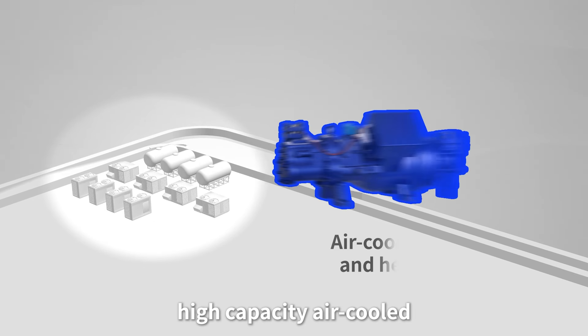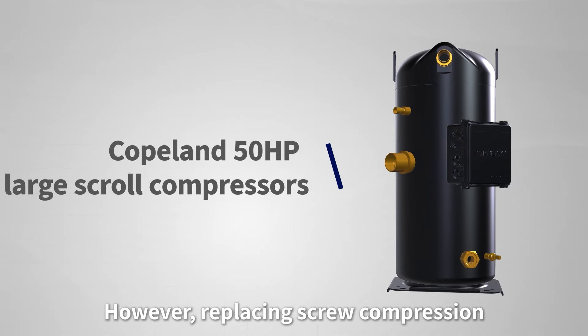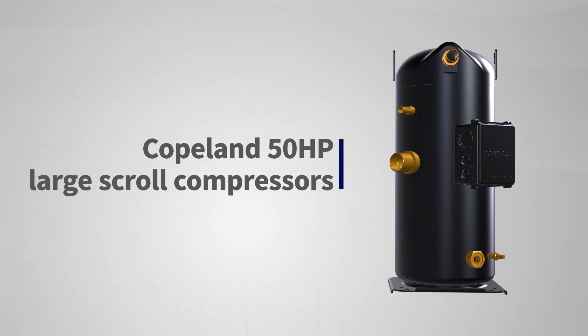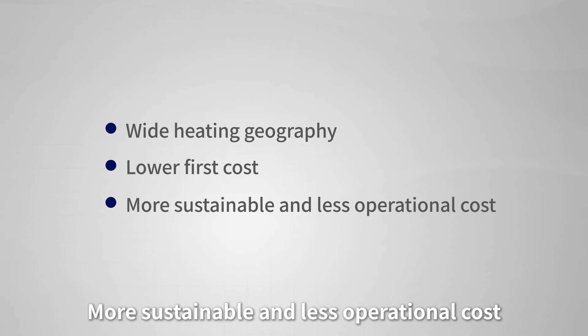Traditionally, high-capacity air-cooled chillers and heat pumps are widely used with screw compression technology. However, replacing screw compression with the Copeland 50-horsepower large scroll compressor offers lots of benefits — namely, wide heating geography, lower first cost, and more sustainable and less operational cost.